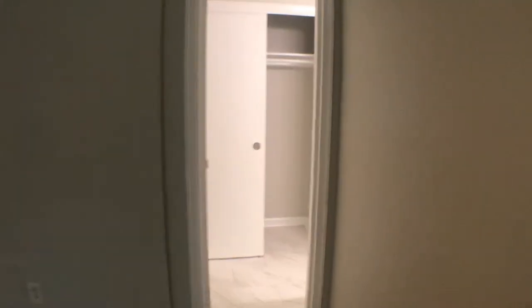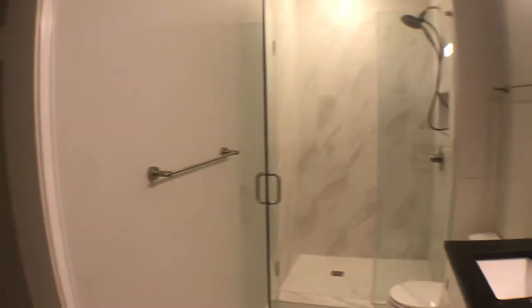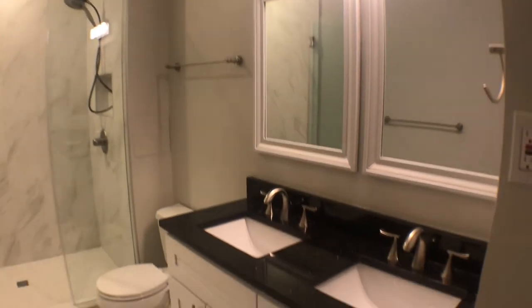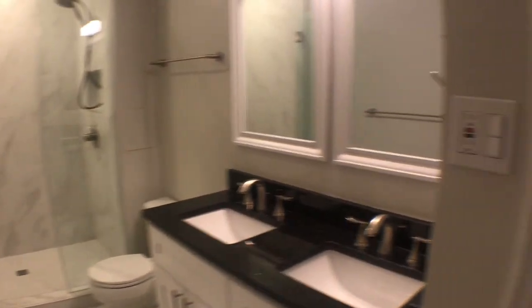There's a walk-in closet right here, and then the private bathroom with another closet. Beautiful tile work again, dual mirrors, his and her sinks, and plenty of cabinet space. Welcome home.